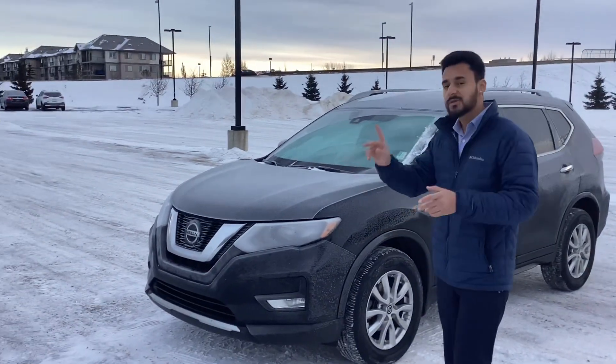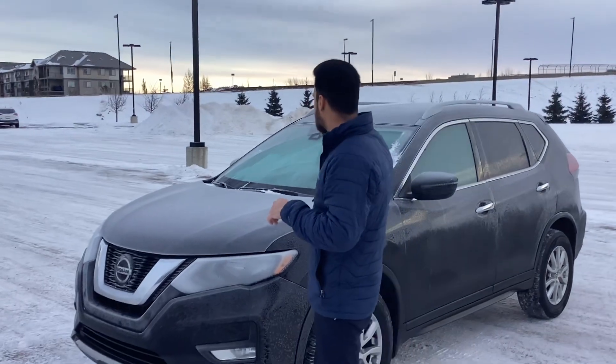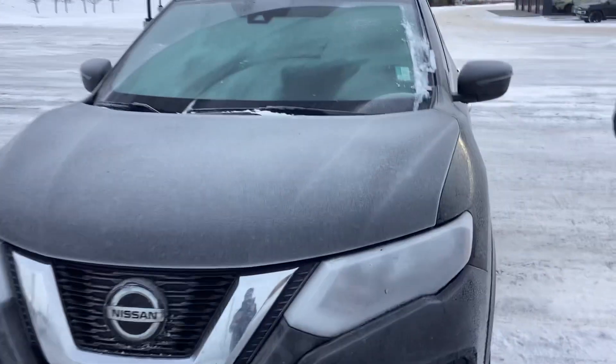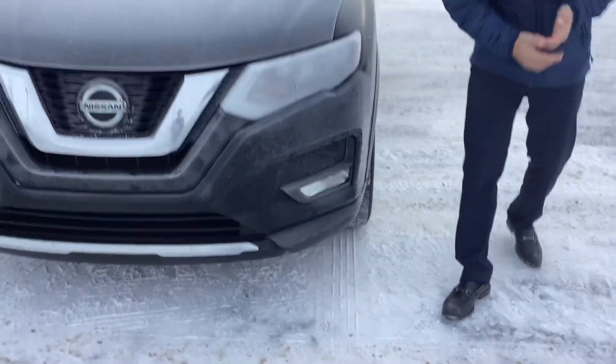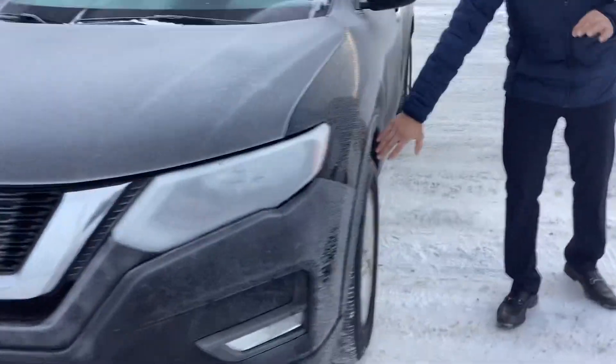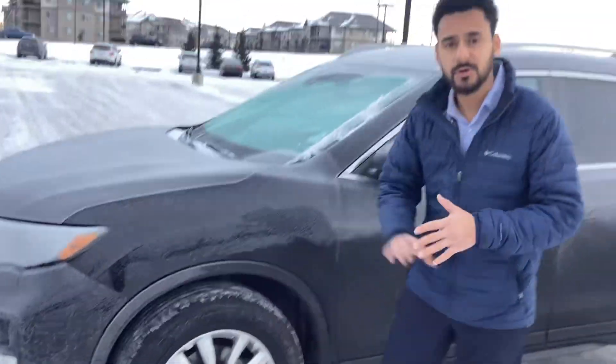This is an SV, which is one trim up from the base level. You've got your pedestrian detection and rear departure camera right up there on the windshield. You do have the nice headlights in the front along with the fog lights for your dark winters and whatnot.